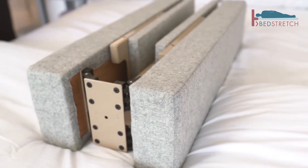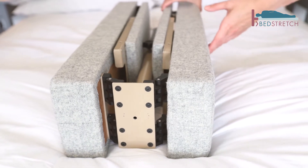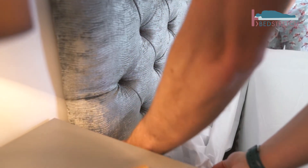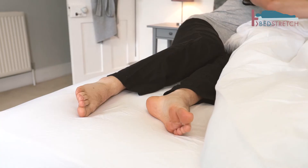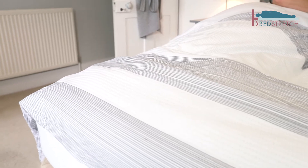As we all spend 30% of our lives in bed, it's important that we're comfortable. We wanted a longer bed but we didn't want the expense of a special bed or special bedding. Any Divan bed is instantly longer without changing the bedding or making any modifications to the bed.